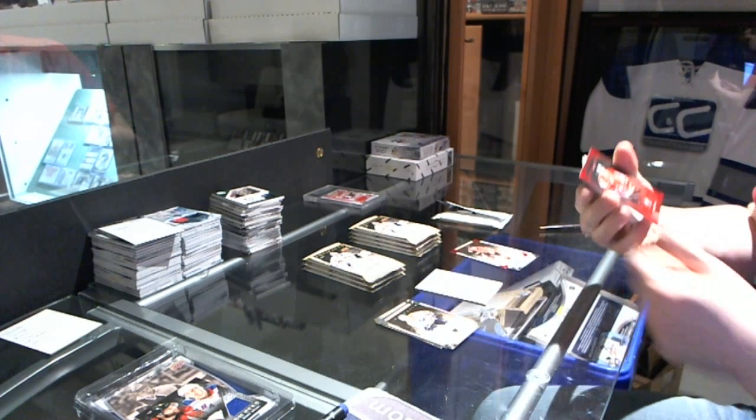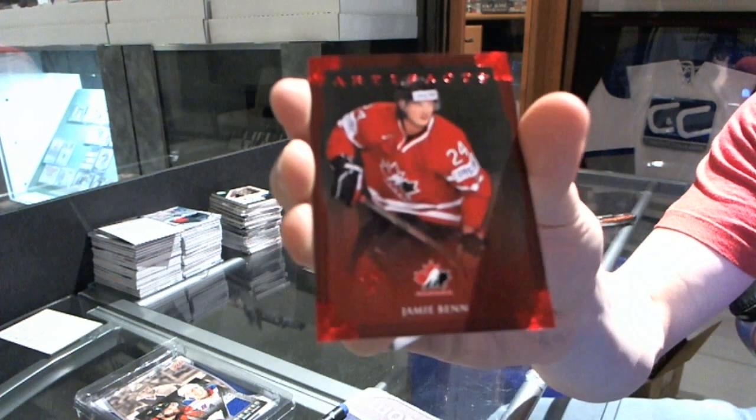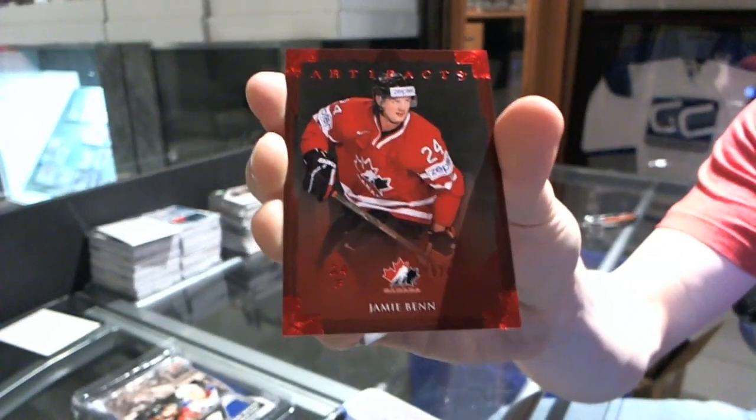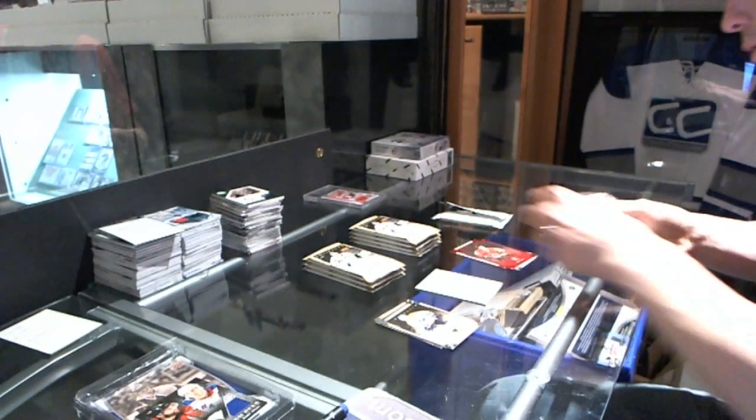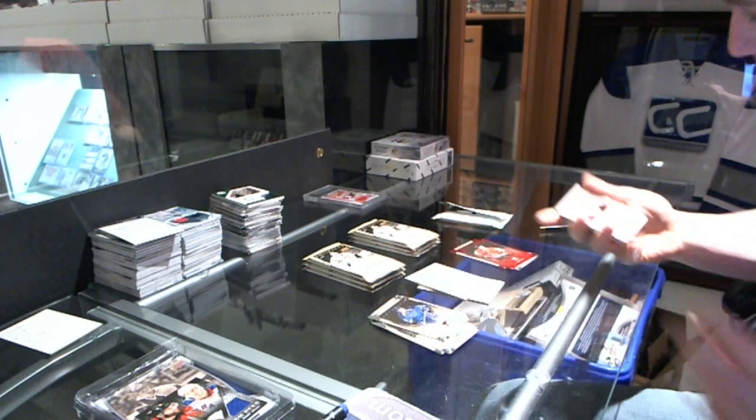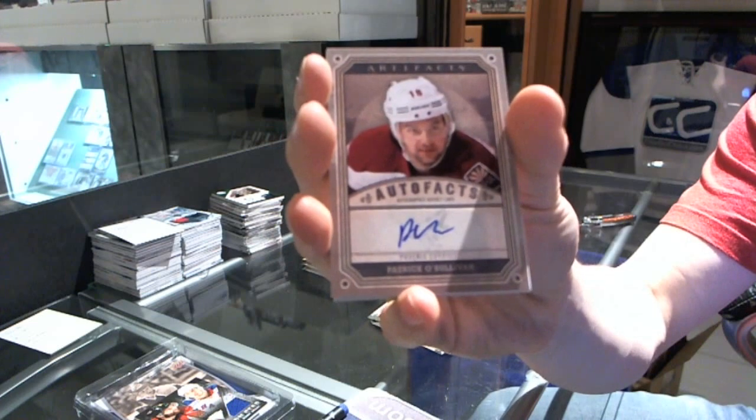Team Canada red parallel numbered 24, and $2.99 for the Dallas Stars, Jamie Benn. Also an auto fax for the Phoenix Coyotes, Patrick O'Sullivan.